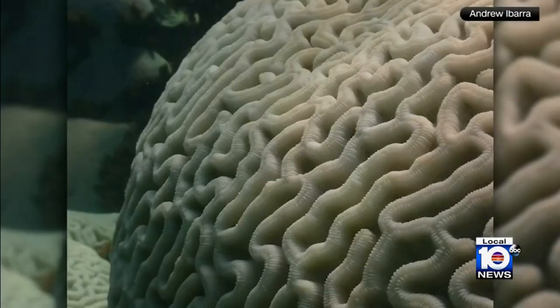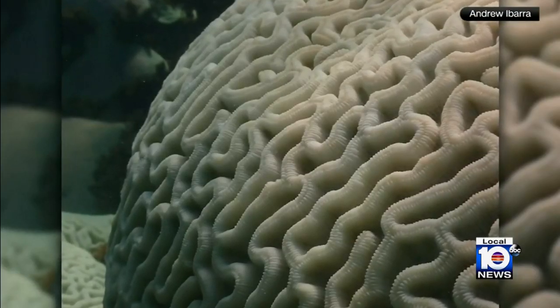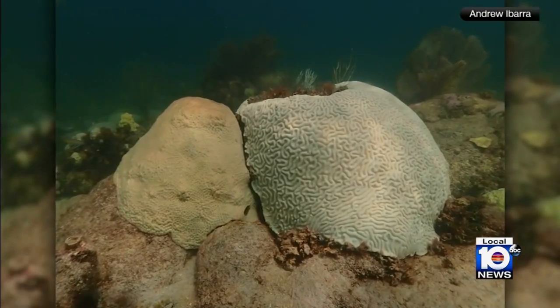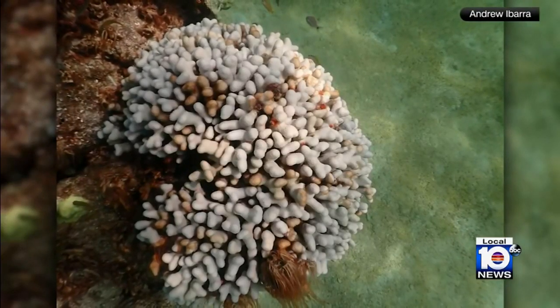Bleaching is something that periodically happens in August and September, sort of at the end of summer when the ocean has absorbed a lot of heat. To see it in July is really early and really scares us for what might now happen in August and September.